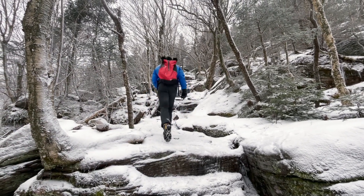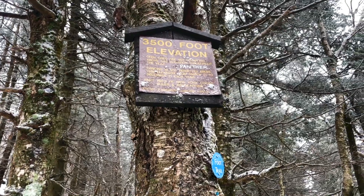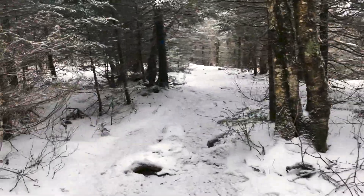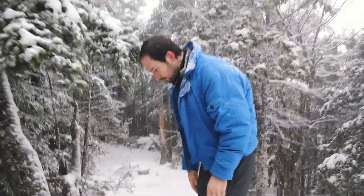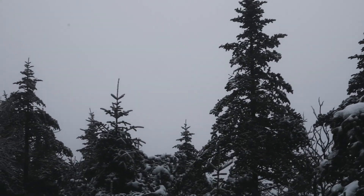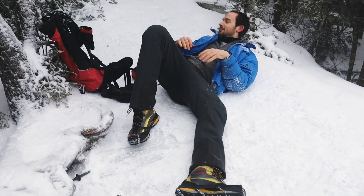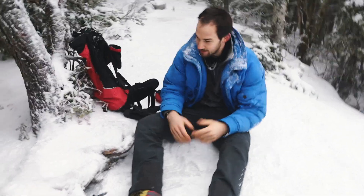Oh my god, we're here at 3500 feet! Woo! This is it — it's Panther, or the lookout. The views... the views! We're really winning today. I think it's snowing even harder now. I tried to crouch down but it didn't work. I guess I'm sitting now for snack time — so I did it.